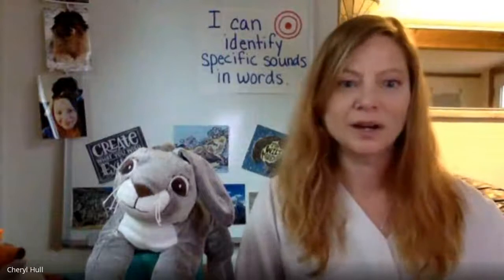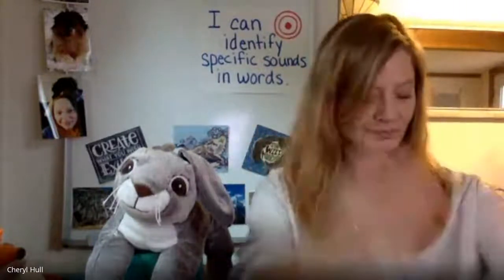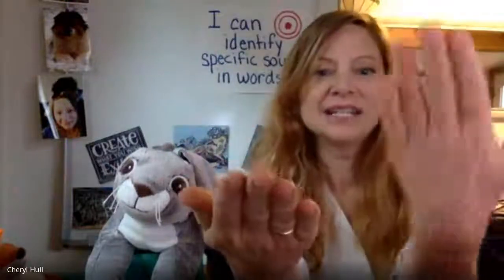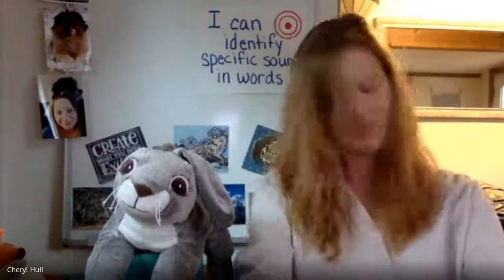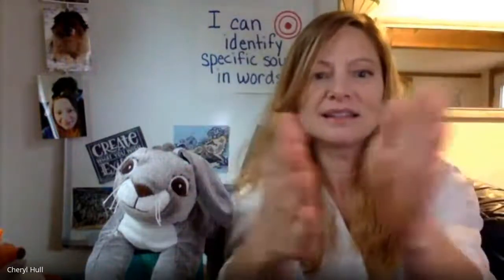Now we are going to work on putting two words together to make a compound word. Are you ready? Air, plane — airplane. Great job. Down, town — downtown. Great job. Home, work — homework. Sand, box — sandbox. Great job putting two words together to make a compound word.